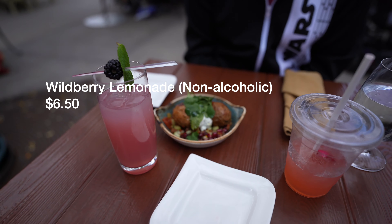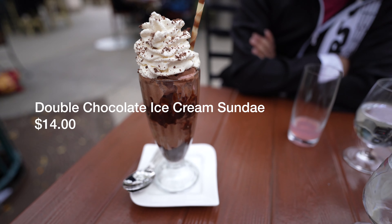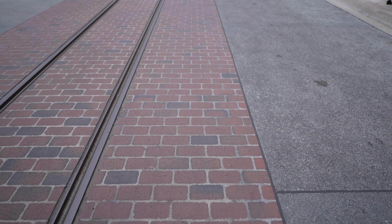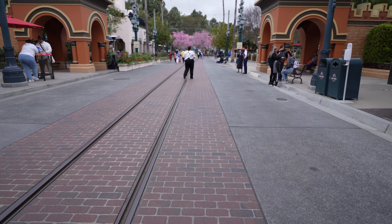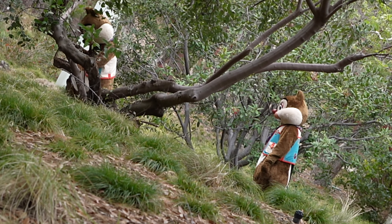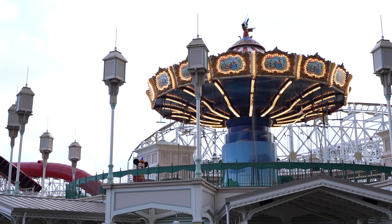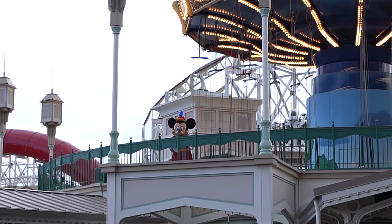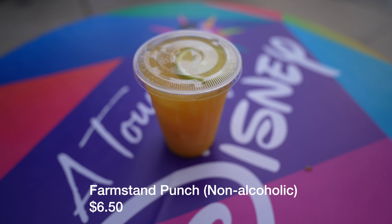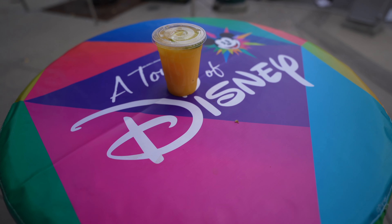Looks delicious. All right, let's have it. We've got the farm stand punch from D-Lish — can't wait to try this out. It's delicious.